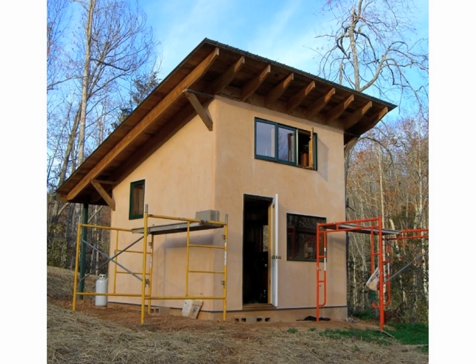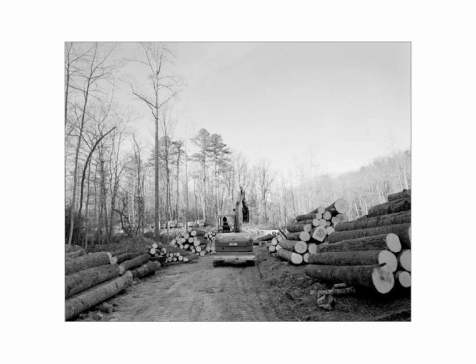In North Carolina you can build without a permit if no dimension is greater than 12 feet, so I designed this micro hut from the outside in. It is exactly 12 feet by 12 feet with 12-foot studs on the south wall. It's framed with two-by-six studs. All wood comes from trees my friends and I killed.